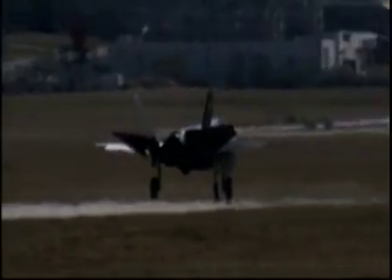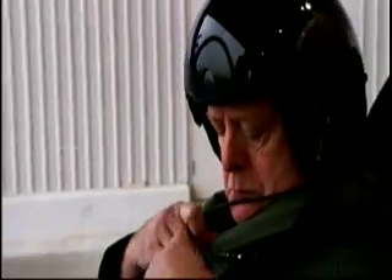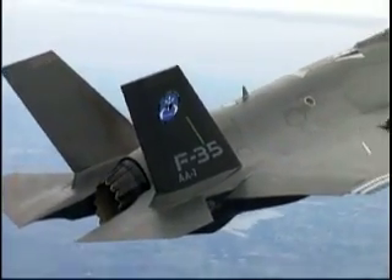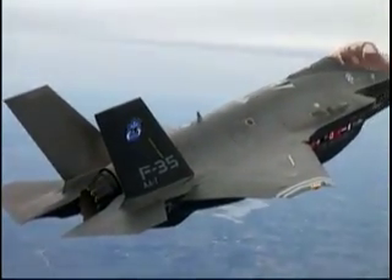Air Combat Command will fly a conventional takeoff version. New technology in the F-35, such as the helmet mounted display and cutting edge stealth, will improve Air Combat Command's ability to support warfighters.